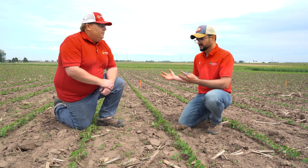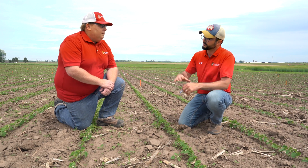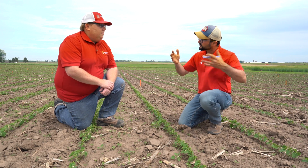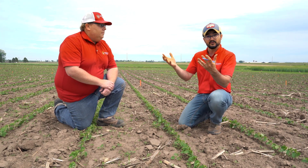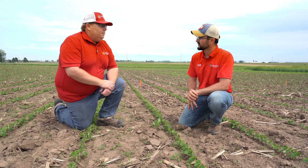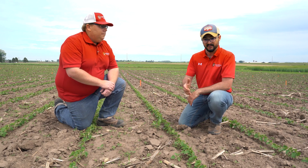So what happens when you do that tillage — you're eliminating anything that's established, so you're starting clean. That's potentially good news. But what you're also doing is bringing a lot of seeds up to that soil surface. You're also exposing a lot of those weed seeds to sunlight, which triggers germination and emergence. And that's what we're seeing here.